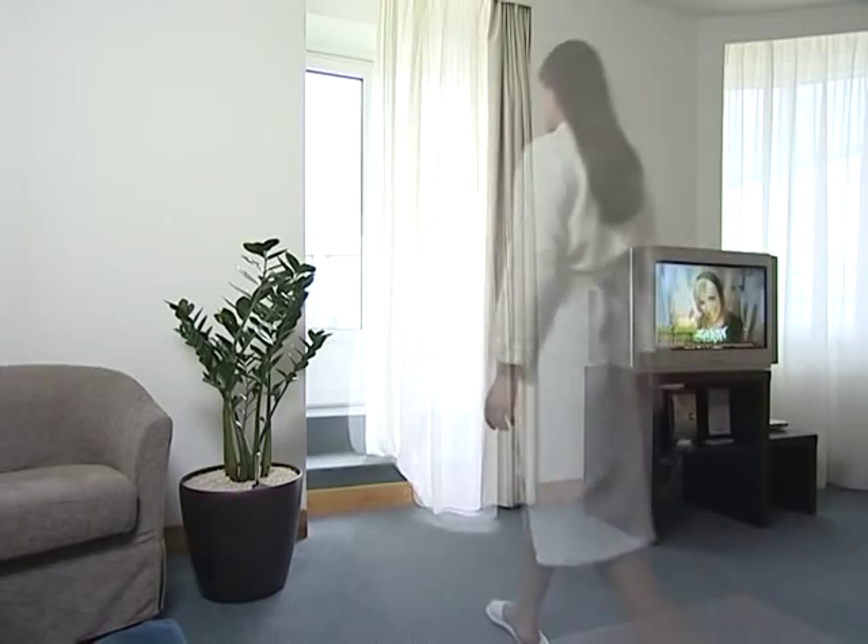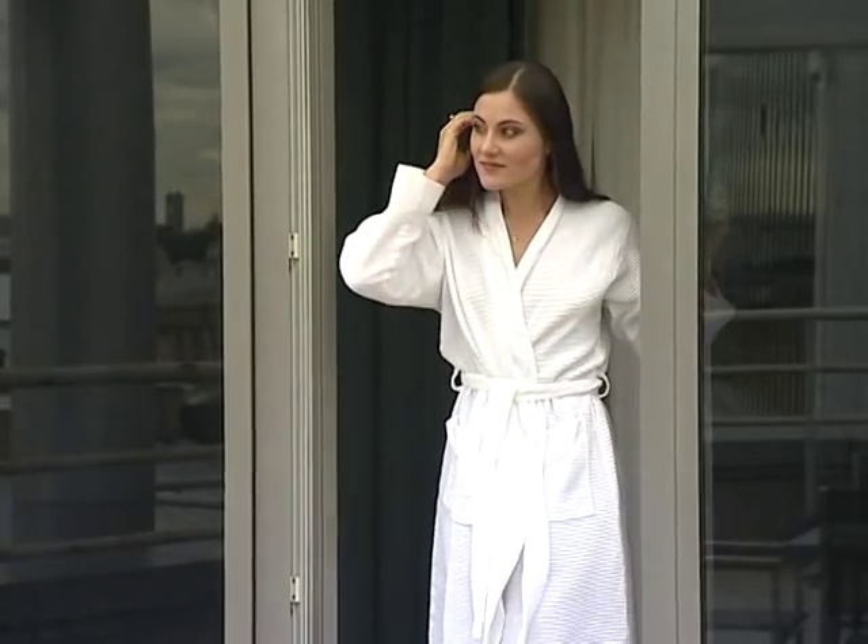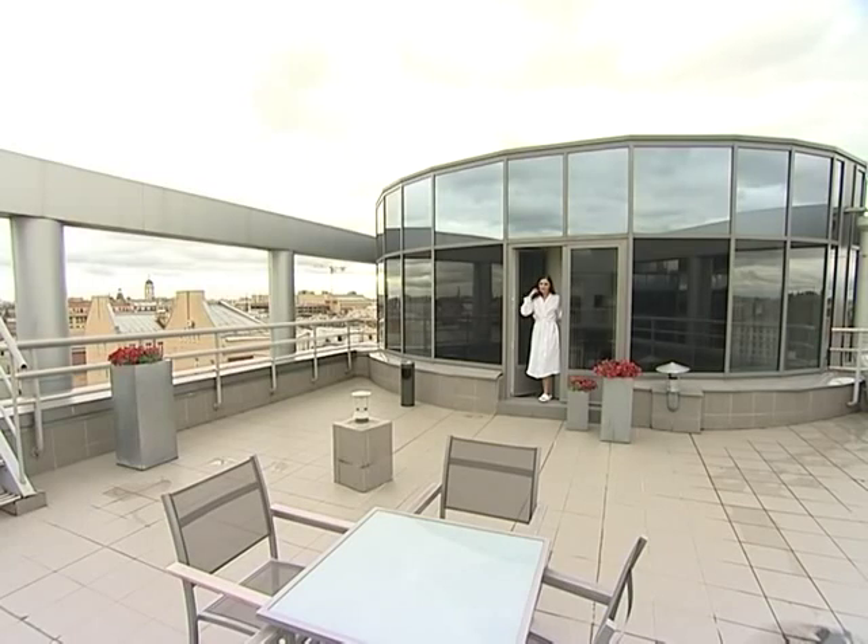Two Executive Suite rooms are located on the rooftop, on the 9th floor of the hotel, providing guests with a panoramic view of the historical city centre.